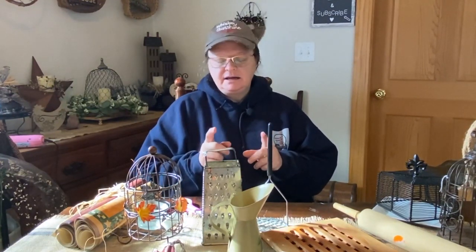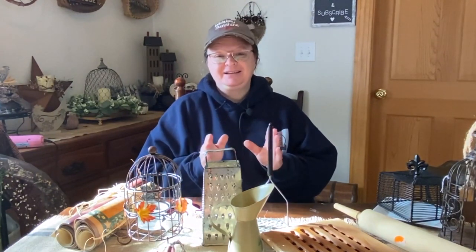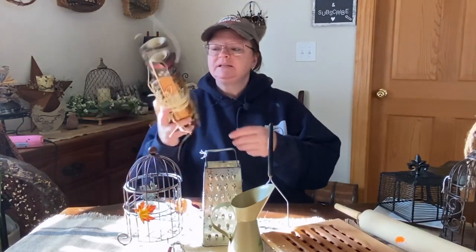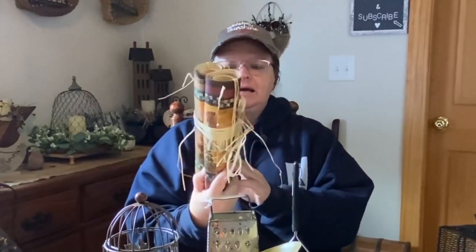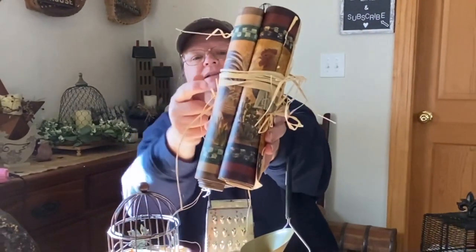I did pay up for a couple things only because I really, really loved them and I just had to have them. So let's get started. Let me show you what I got. So the first thing I came across was this bundle, and this is wallpaper border.